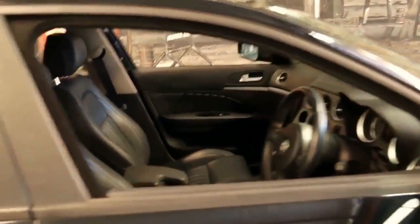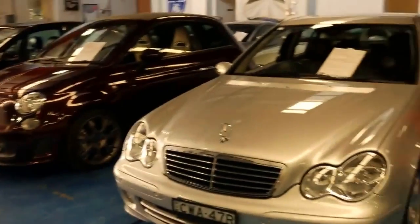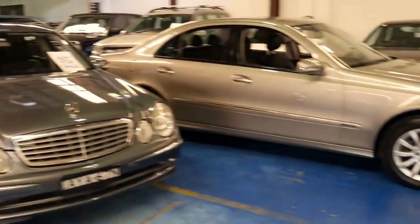Thank you very much for taking the time to watch our video. We're the Old Timer Centre, located in Marrickville, and we specialise in good secondhand European cars like this 159. Thanks so much for watching.